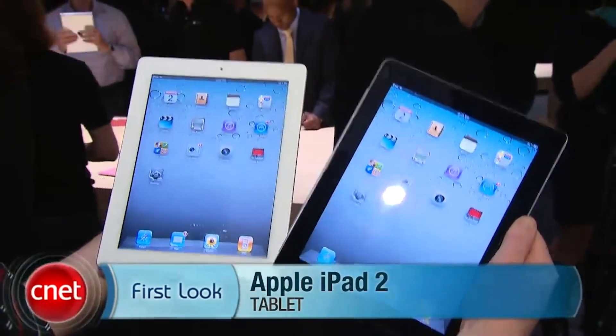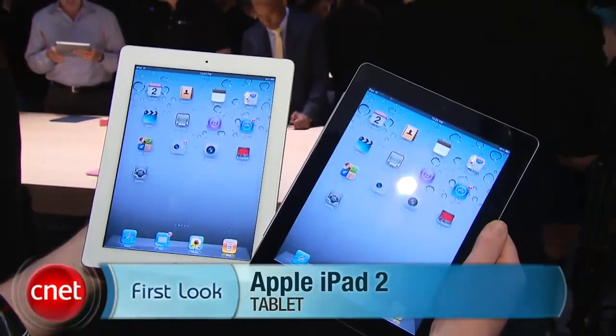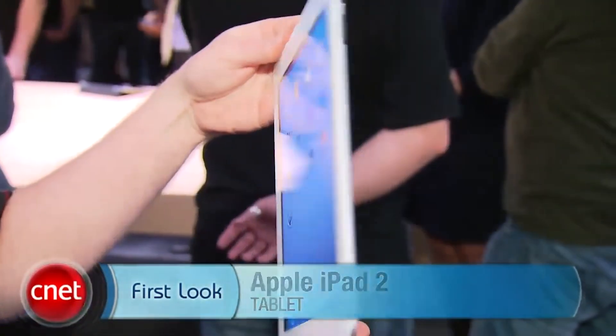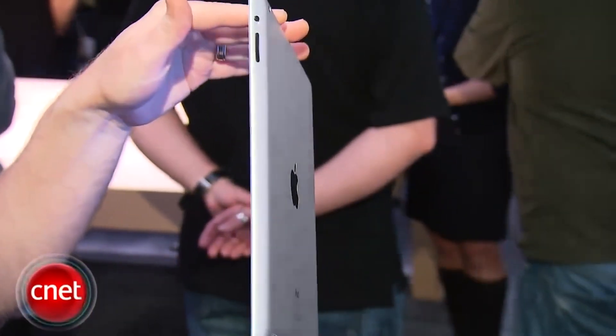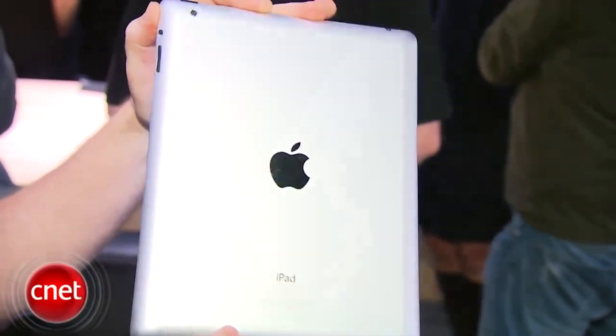I'm Donald Bell for CNET.com. We're here at Apple's iPad 2 launch event, and I'm holding the iPad 2. All the same prices, all the same capacities as last year's, but you're now getting a much thinner design, a lighter design, and also a faster processor — there's a dual-core A5 processor in here.